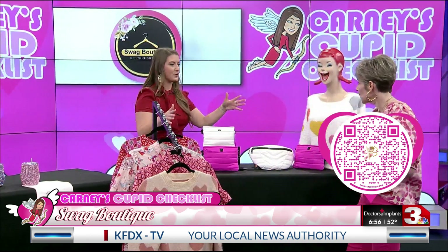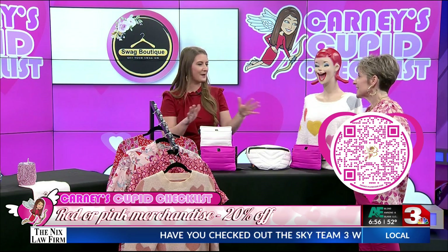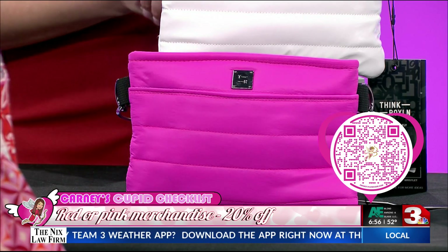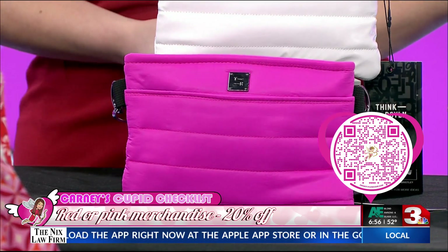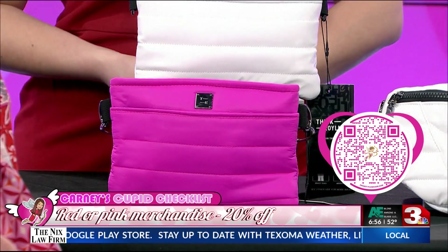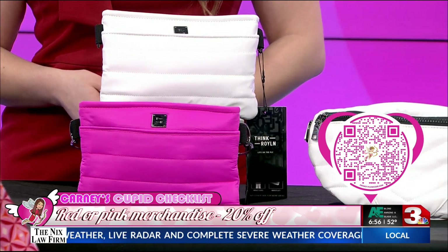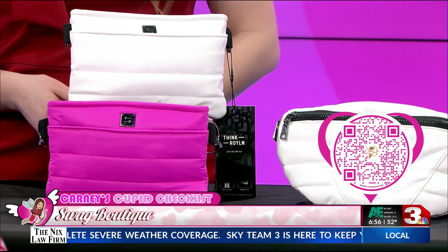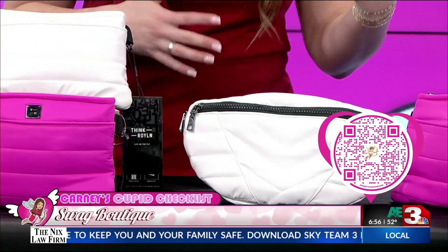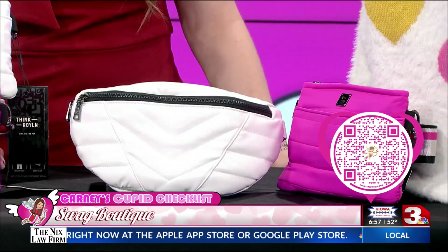When you came last time for Christmas, you brought this bag brand and I became instantly obsessed with it — Think Roy Lynn bags. These are so fun. They come in several different styles and lots of different colors, all available in the store. They come with multiple different straps, so they can be worn on your shoulder, crossbody, around your waist, several different ways. Every time I wear mine I feel like I'm giving Opry C vibes. We've got some great colors including this shade of pink.